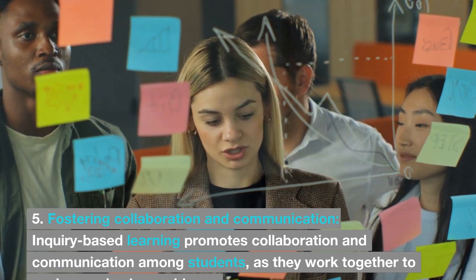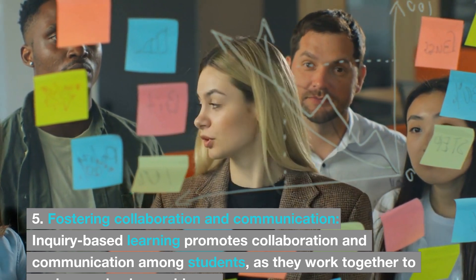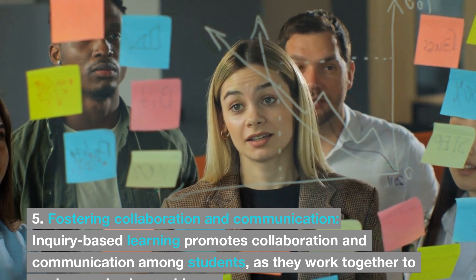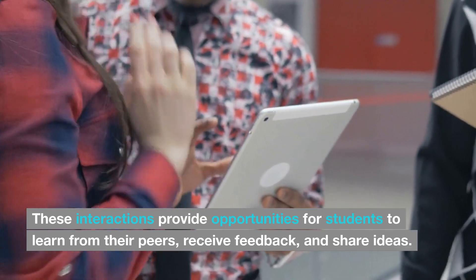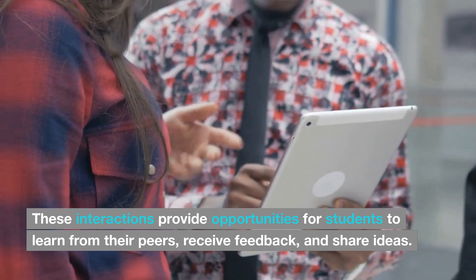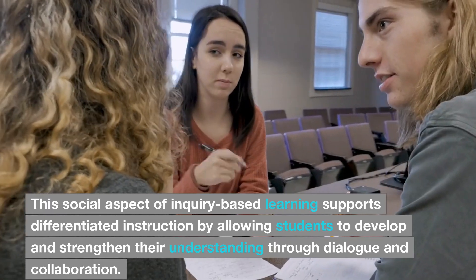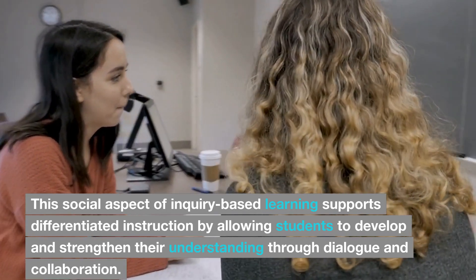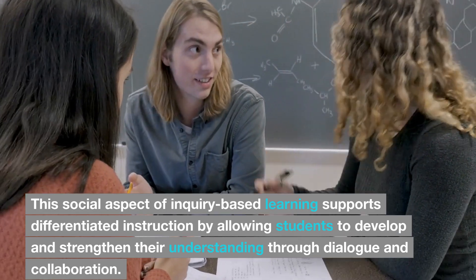5. Fostering collaboration and communication. Inquiry-based learning promotes collaboration and communication among students as they work together to explore and solve problems. These interactions provide opportunities for students to learn from their peers, receive feedback, and share ideas. This social aspect of inquiry-based learning supports differentiated instruction by allowing students to develop and strengthen their understanding through dialogue and collaboration.